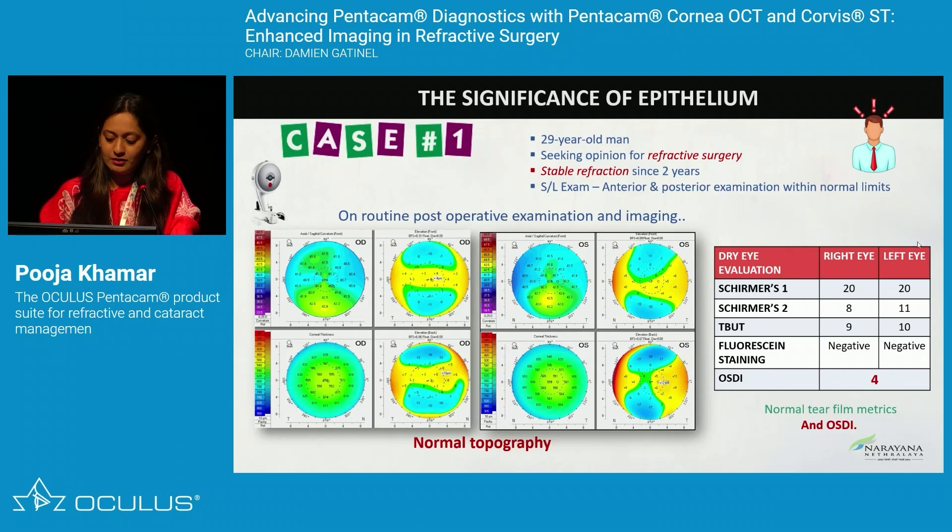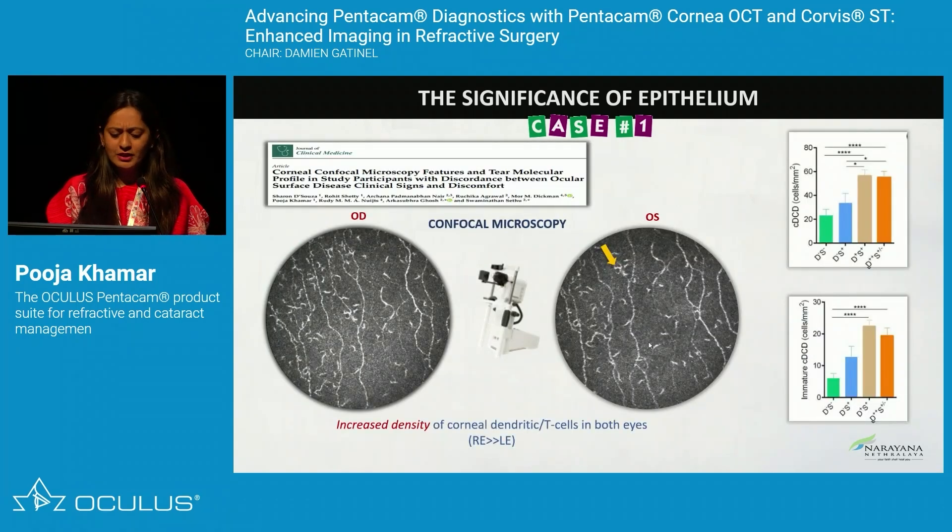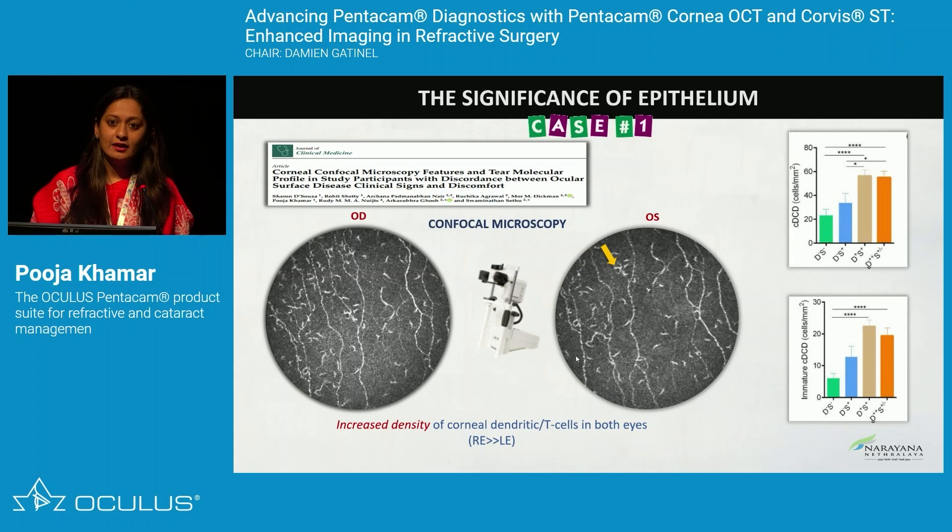In a second case, tear film metrics look normal, but there is inferior steepening with no correlation to anterior or posterior elevation or thin pachymetries. Epithelial mapping showed a little epithelial hyperplasia in the inferior region, correlating with the inferior steepening. But is it a red flag? Should I operate this patient? Why does this patient have a thickened epithelium? We performed confocal microscopy to understand the underlying cause.